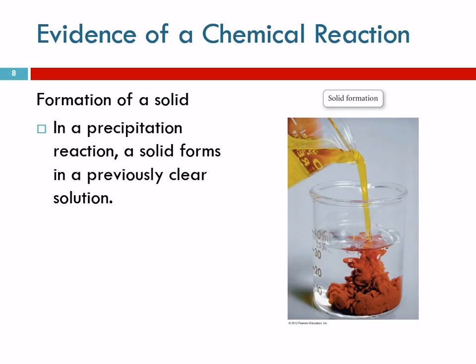Formation of a solid: in this picture we have a clear yellow liquid and a colorless clear liquid. You pour them together and a rust-colored solid forms. It seems like magic but it's just chemistry. If solids are forming in previously clear solutions, that's evidence of a chemical reaction.